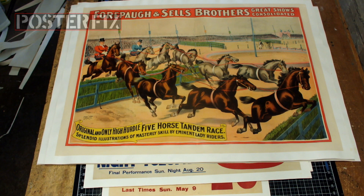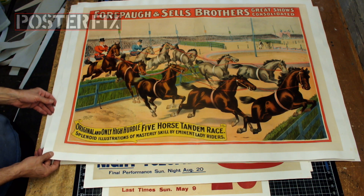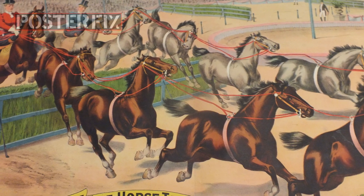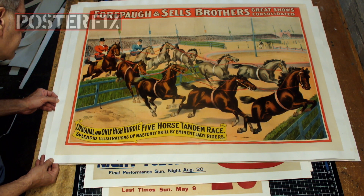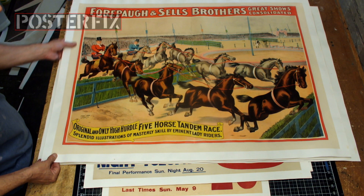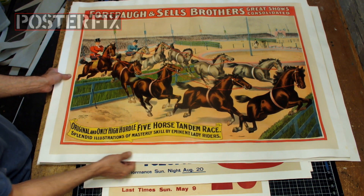Four Paw and Sells Brothers Great Shows Consolidated — original and only high hurdle five-horse tandem race. This is printed by Strobridge. It says 1896 — a lithograph by Strobridge, one of the best lithographers in America at that time.